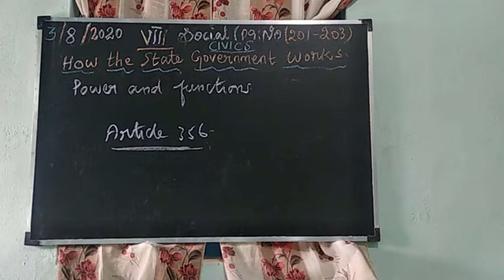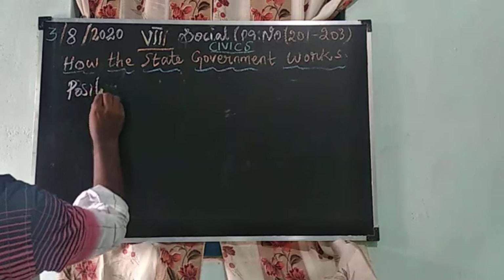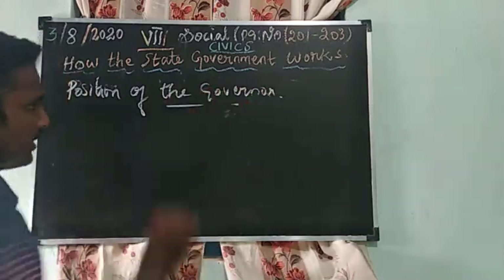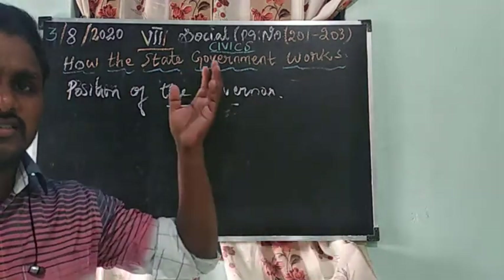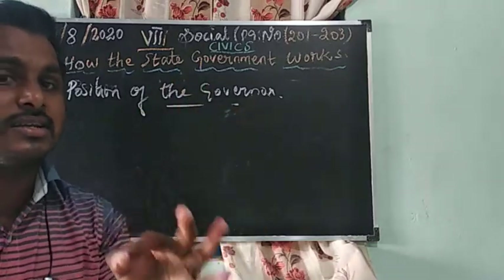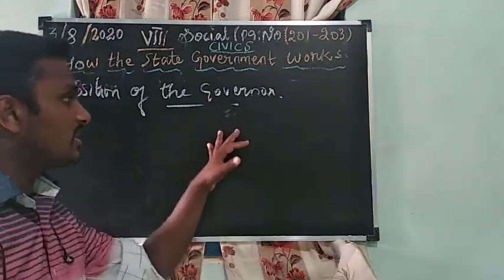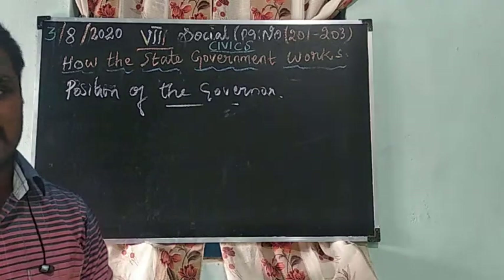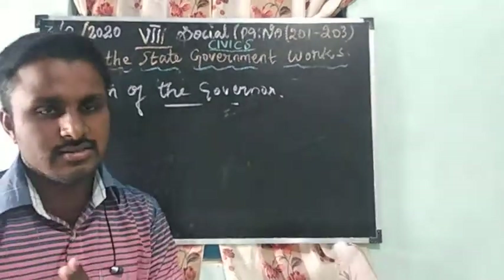Next we are going to see the topic: position of the Governor. The Governor is compared to the President of India. In the central government, the President is the nominative ruler and the Prime Minister is the real ruler. Similarly, in the state the Governor is the nominative ruler and the Chief Minister is the real ruler.